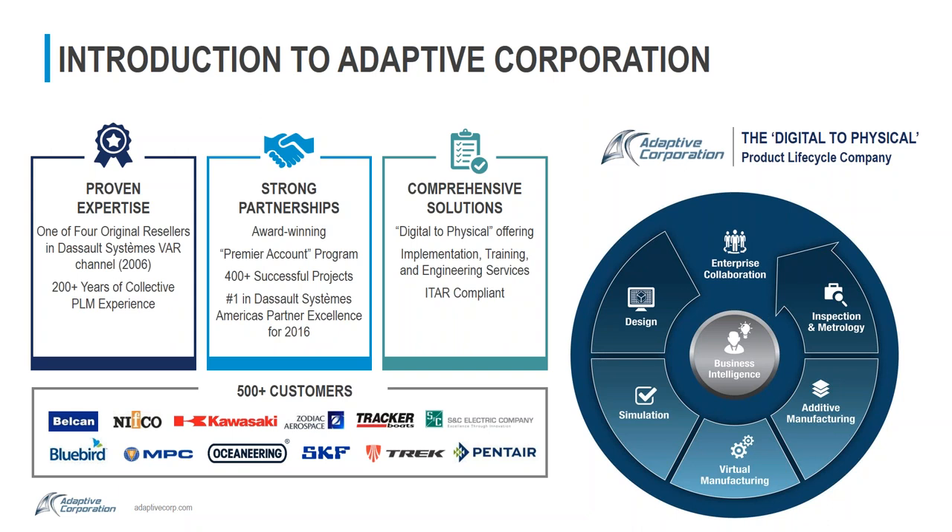We offer one of the most comprehensive digital-to-physical product offerings in the industry. Our products range from design — CATIA — to simulation with Simulia and MSC Software, virtual manufacturing, additive manufacturing (the Markforged products we'll be discussing today), inspection and metrology with laser scanners, all wrapped inside the 3DEXPERIENCE enterprise collaboration tool from Dassault Systèmes.